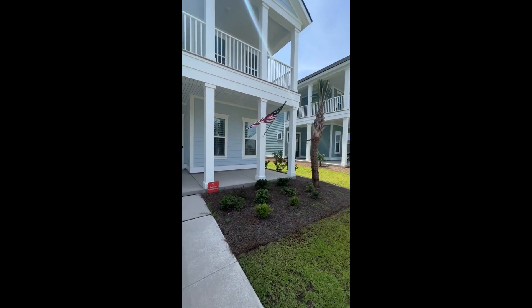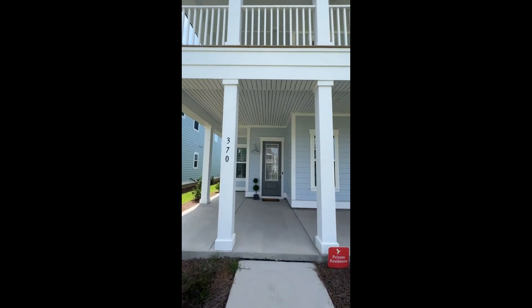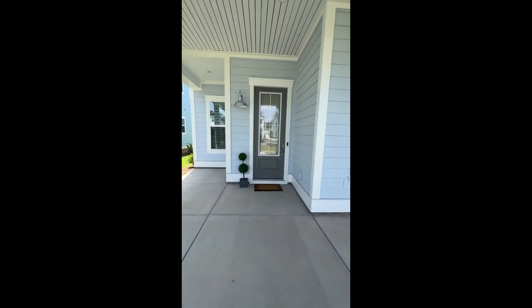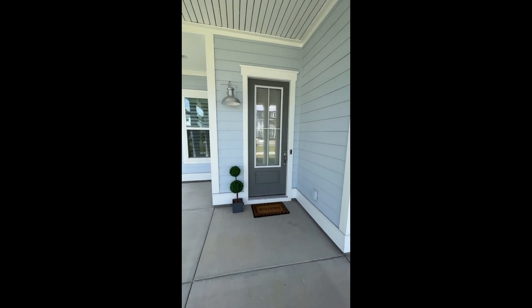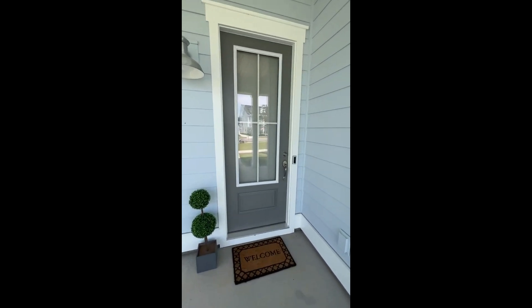Prepare to have your socks knocked off. This entryway helps set the stage — you have a lovely porch down below with a nice-sized porch up above. This home has all the bells and whistles. You're absolutely going to love it. It is a four-bedroom, three-bath. Let's go in and take a look.